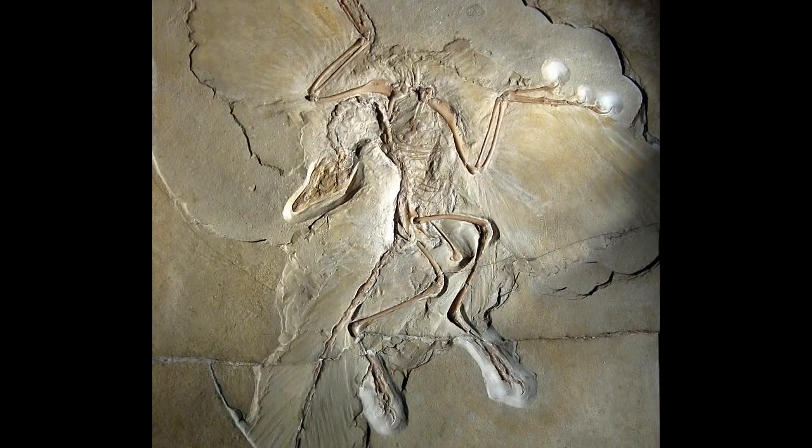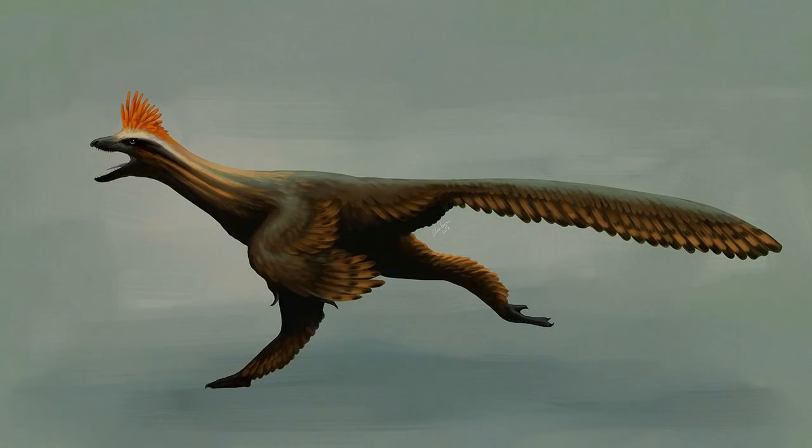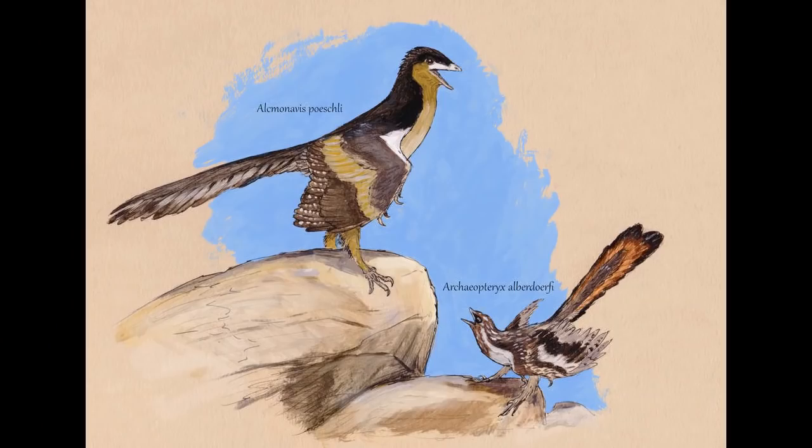Archaeopteryx is the best known fossil coming from the Solnhofen limestone. However, one of these Archaeopteryx fossils was found not to be an Archaeopteryx, but a new genus called Ostromia. Now there's another fossil of Archaeopteryx that may not be an Archaeopteryx either. Alcmanavus pochele was thought to have been an Archaeopteryx, but may be its own separate genus. The wings of this bird were slightly more robust than those of the other Archaeopteryx specimens we have, and so may mean that it is its own species, separate from the Archaeopteryx that we've previously known.